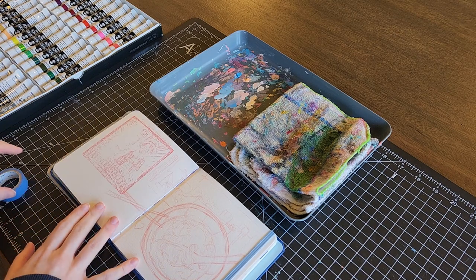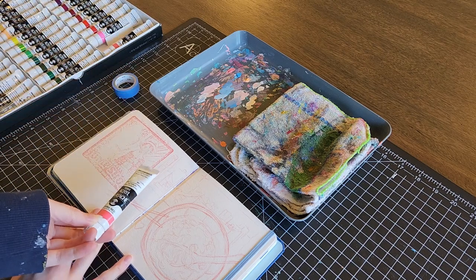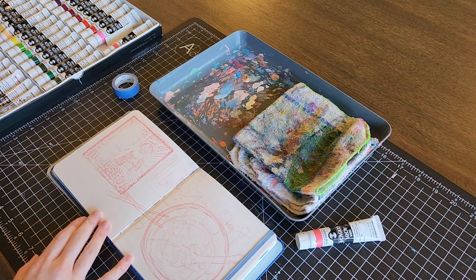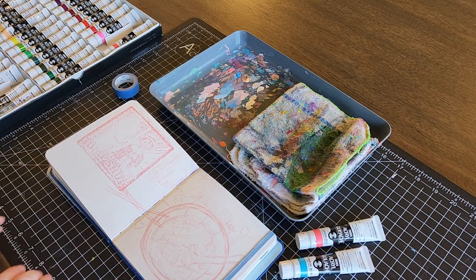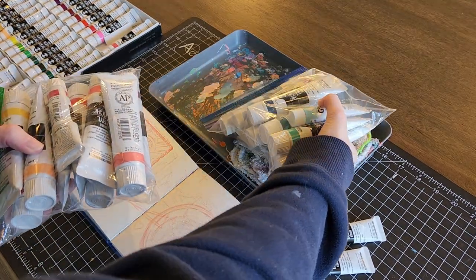I wanted the colors this time to be very vibrant and fun looking, something that just kind of popped off the page. I have a deep love for the pinks in my color palette, so I'm just currently trying to figure out what ones will look right with the rest of the colors I'm going to pick.